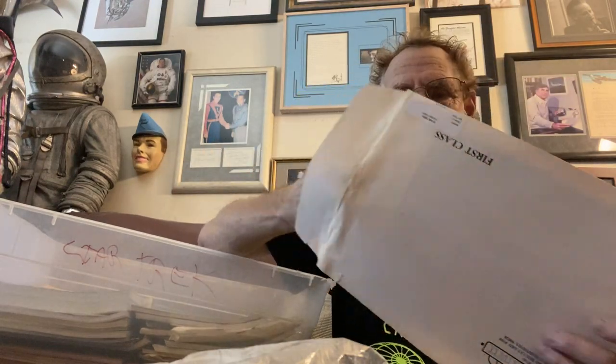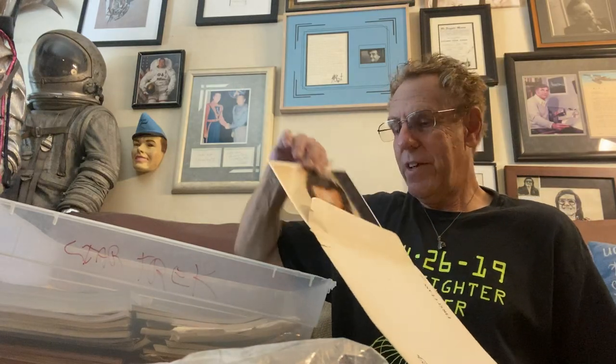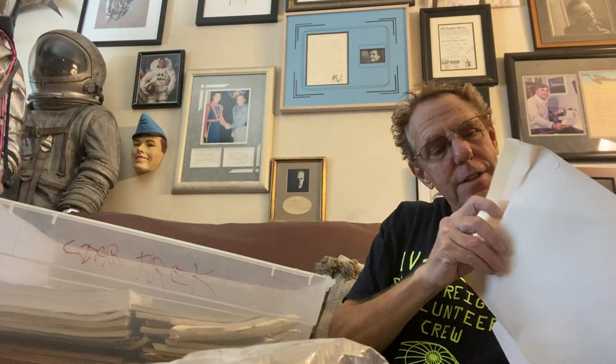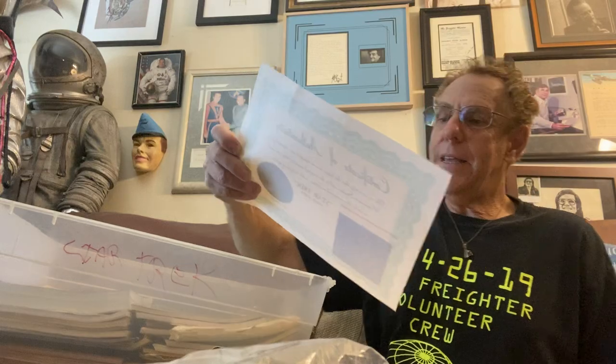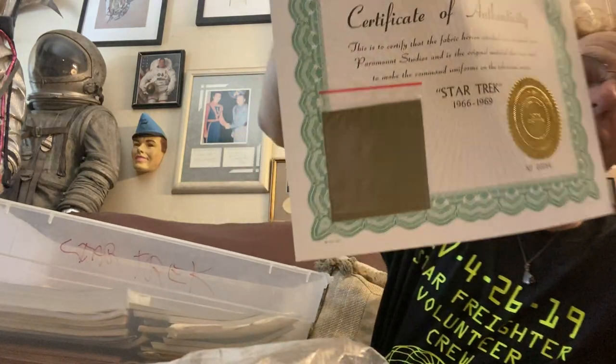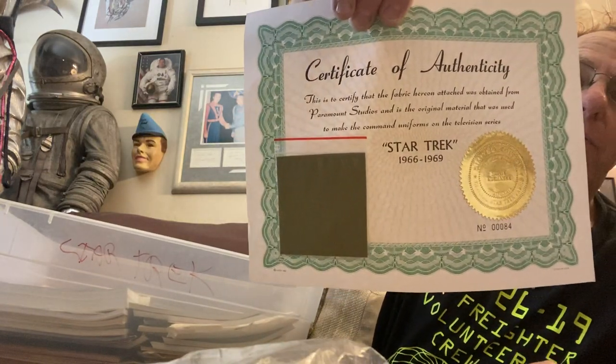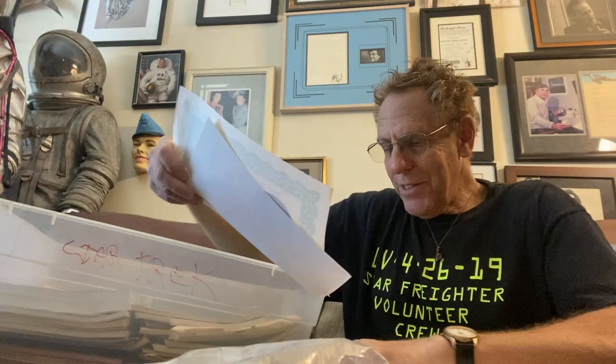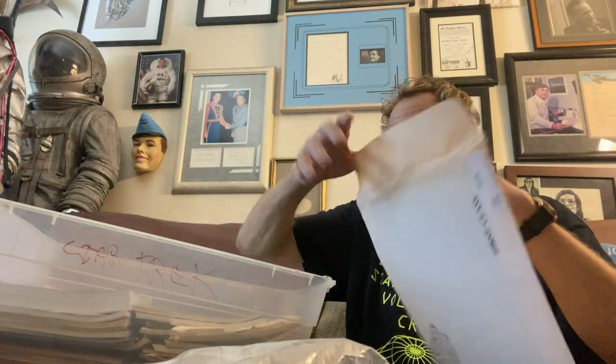It's going to be a Star Trek grab bag. For instance, this envelope — inside is a very cool photo of William Shatner, but also a piece of the material that was used to make his uniform from Paramount Studios, with a certificate of authenticity. This is the material that was used in those cool tunics that Shatner wore. You can either get a PDF of that or you can get the original.